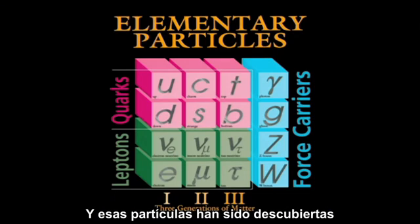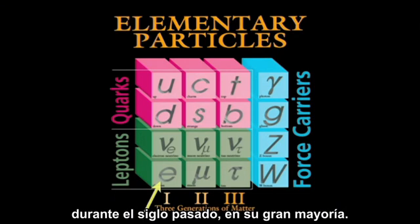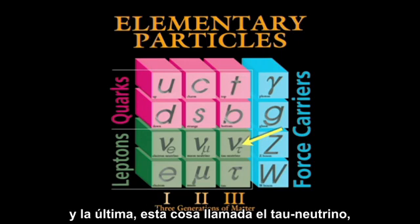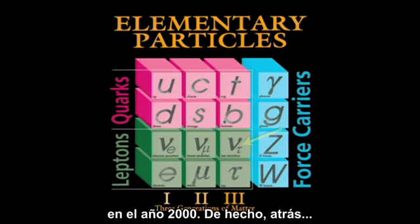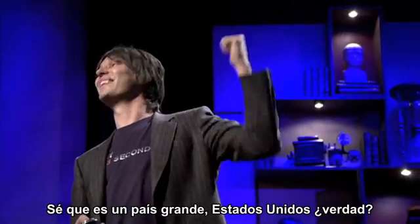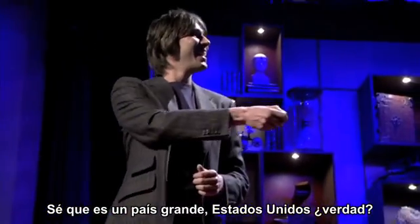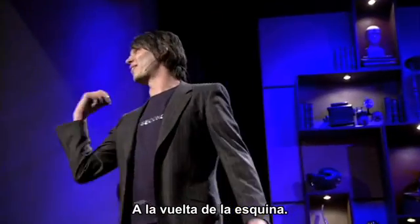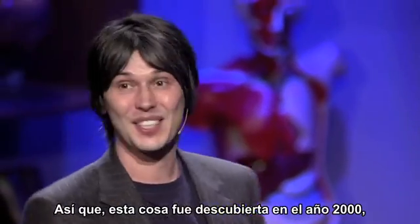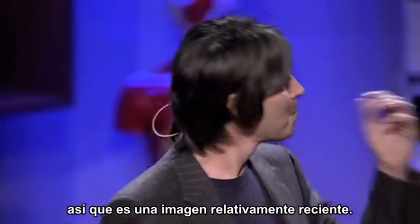These particles have been discovered over the last century, pretty much. The first one, the electron, was discovered in 1897. And the last one, this thing called the tau neutrino, in the year 2000 — just up the road in Chicago. I know it's a big country, America, but relative to the universe, it's just up the road. So this thing was discovered in the year 2000, so it's a relatively recent picture.